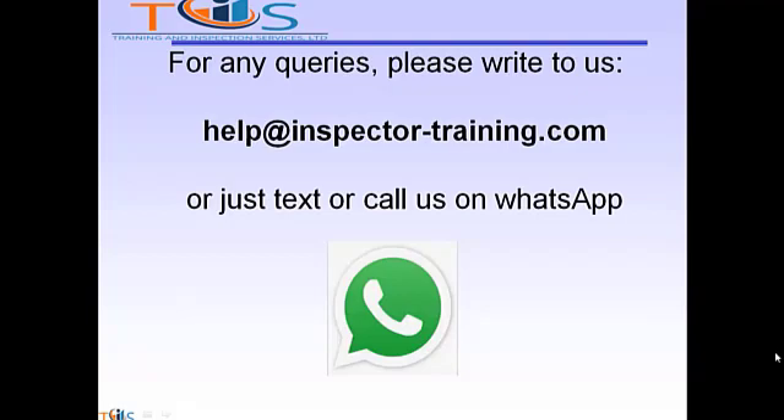For any queries, please write to us at help@inspectortraining.com or just text us or call us on WhatsApp. We shall be more than happy to help. Thank you.